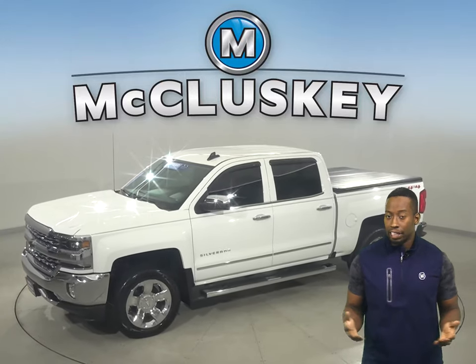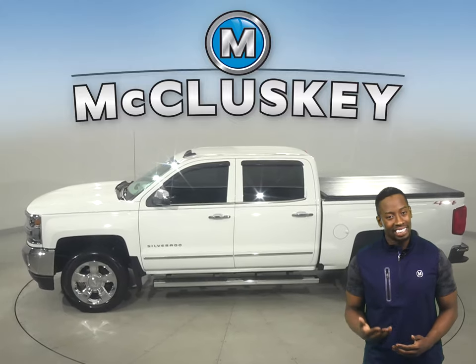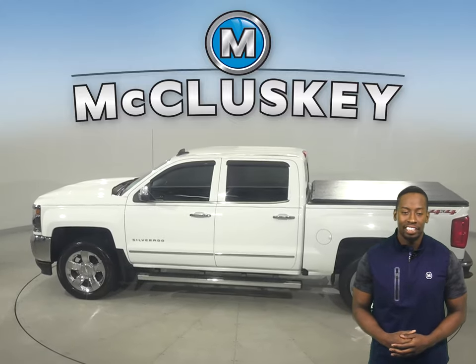Take a look at this 2018 Chevrolet Silverado 1500. There's four-wheel drive, ABS brakes and traction control for added safety.